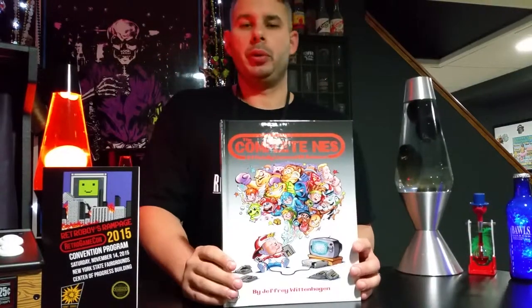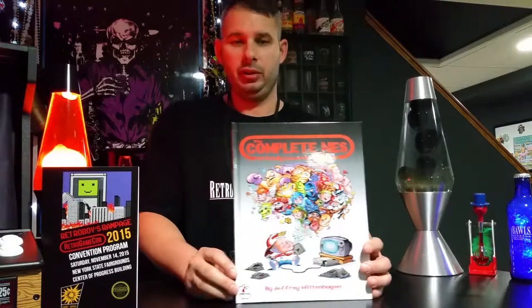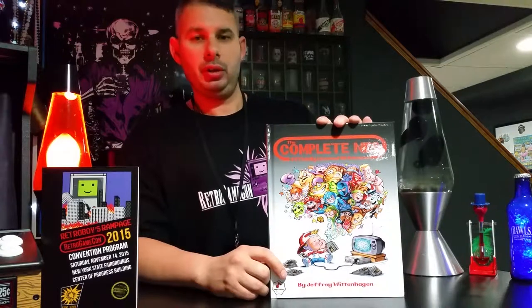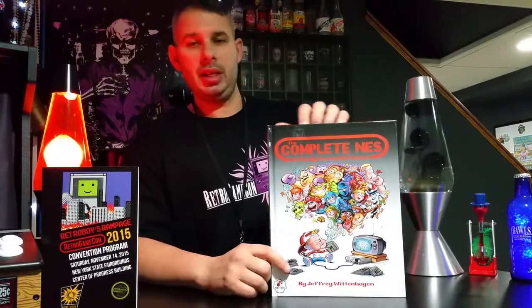If anyone is familiar with Kickstarter, this is one of the items on it. The author was actually there — his name is Jeffrey Wittenhagen. He compiled this book with some help from Kickstarter and a few other people. This is a complete NES guide.